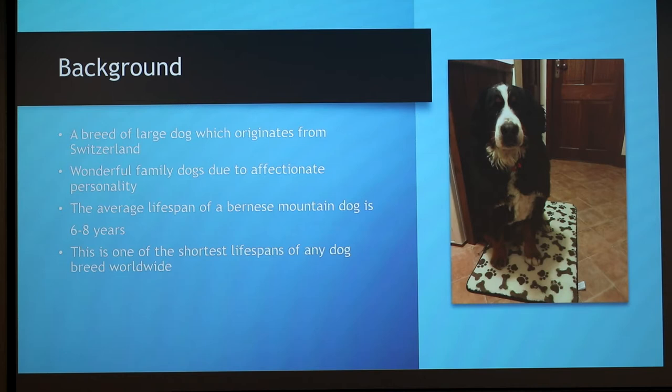The breed originates from Switzerland. They're originally a work dog, used to pull carts in the mountains in Switzerland. They're a wonderful family dog because they're very affectionate. The average lifespan of a Bernese Mountain Dog is six to eight years — one of the shortest lifespans of any breed of dog in the world.